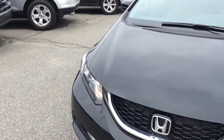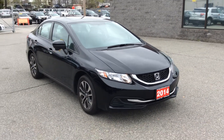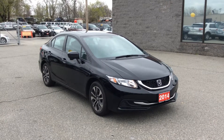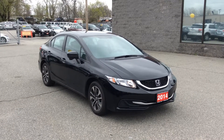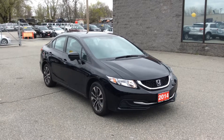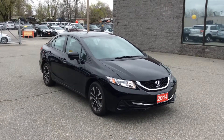Again, 2014 Honda Civic EX — super clean, low mileage, one owner, and it's ready to go. Give us a call at 978-459-7574. All we need for a test drive is your license, so come on down, check it out, and see if it's the car for you. Thank you very much.